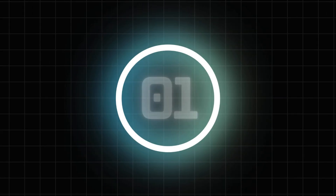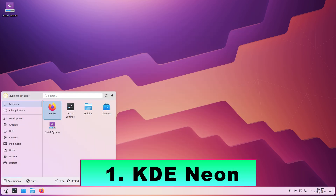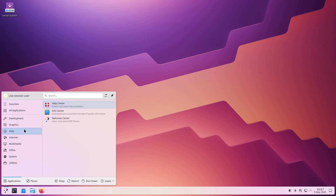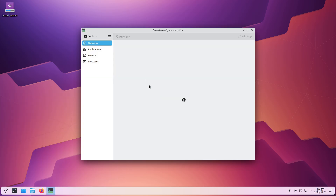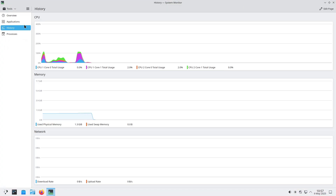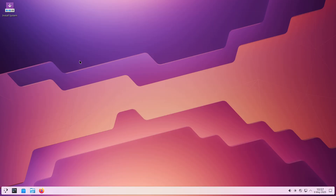1. KDE Neon. KDE Neon packages the latest KDE Plasma desktop directly from the KDE community, on top of an Ubuntu LTS base, ensuring you get bleeding-edge features with rock-solid underpinnings. Out-of-the-box, Plasma's default panel and menu layout resembles Windows 7, and you can tweak it further — moving the panel, changing icon styles,